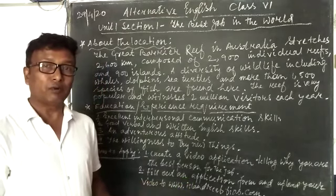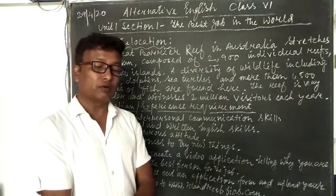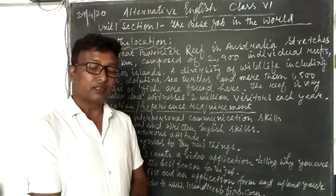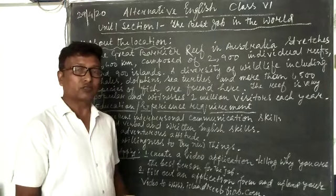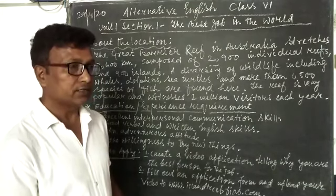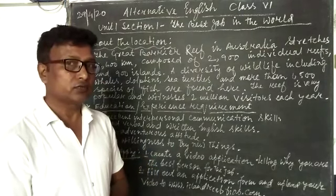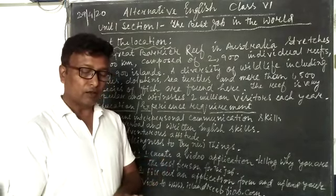Then you found the package section. There we came to know about the salary for six months, return airfare, computer, internet, digital video, and all these facilities. Now the last three points you will have to include in the job advertisement are about the location. This job is for the Great Barrier Reef Islands, and here you will find the location.